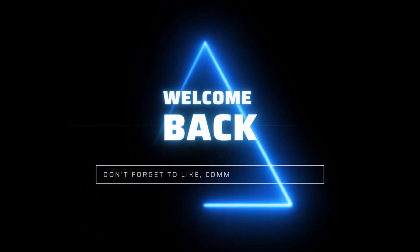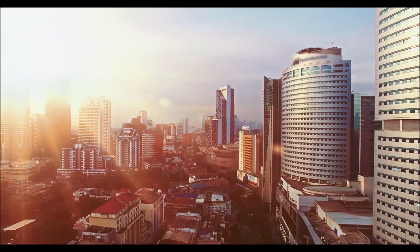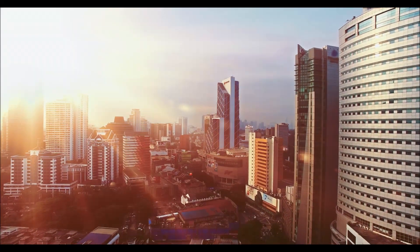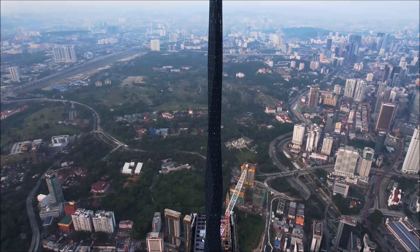Welcome back, explorers. Today, we're delving into the fascinating world of architecture and urban development. But not just any building. We're talking about a towering marvel that's been quietly rising amidst the cityscape, unbeknownst to many. It's time to unveil the secrets of Merdeka 118, the biggest skyscraper you've never heard of.